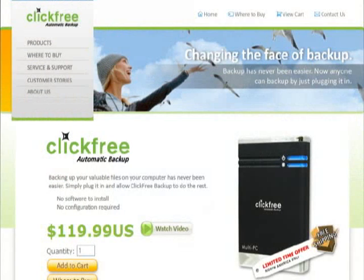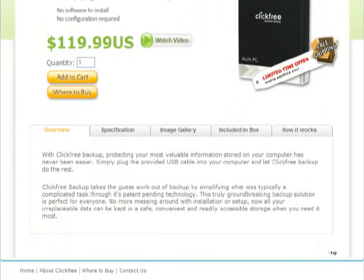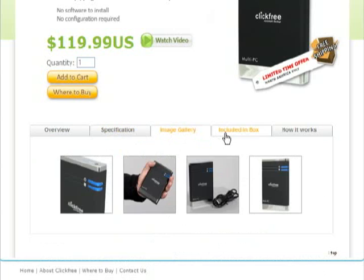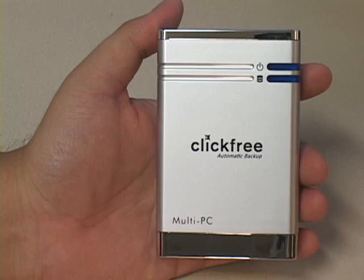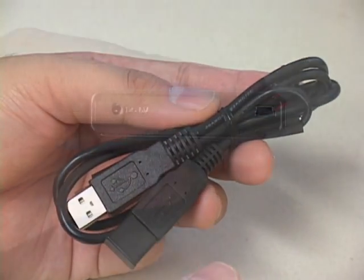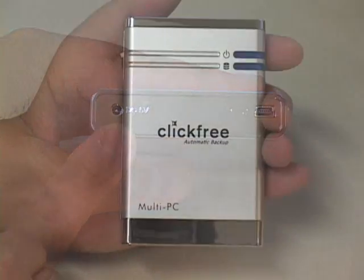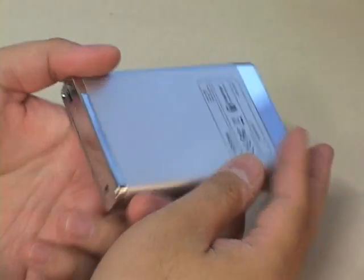The unique selling point of the Click-Free — the feature from which it gets its name — is that there is no software to install and no hardware to configure before you back up. It connects and is powered via your computer's USB port, automatically scans for data files, and copies them to the hard drive without the user having to lift a finger. It uses a 2.5-inch 5400 RPM hard drive with 8 megabytes of cache, and can be powered through USB or through a 5-volt power socket. At 4.5 inches by 3 inches by half an inch, it weighs about half a pound — small, light, and easy to pack.